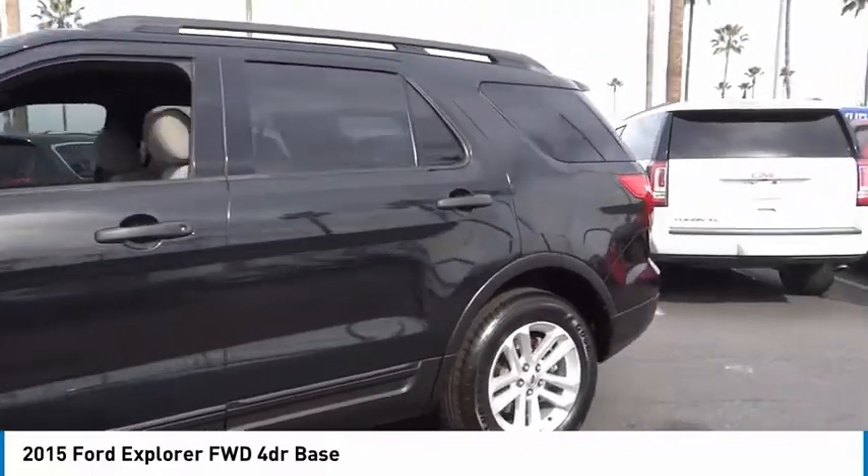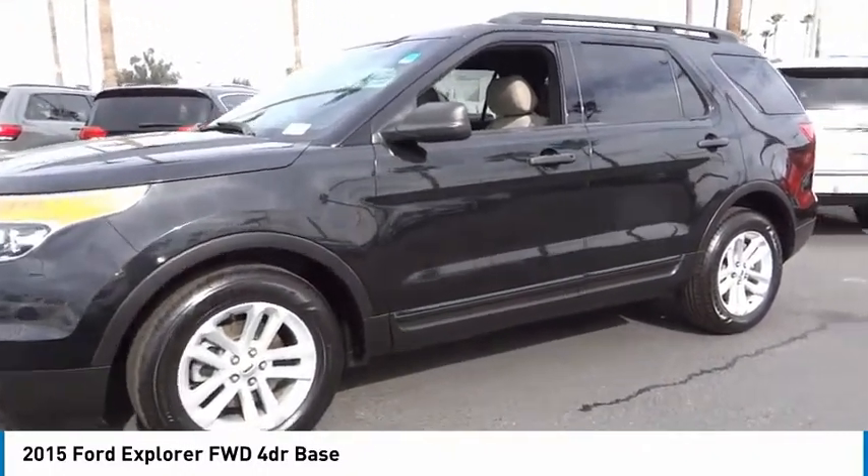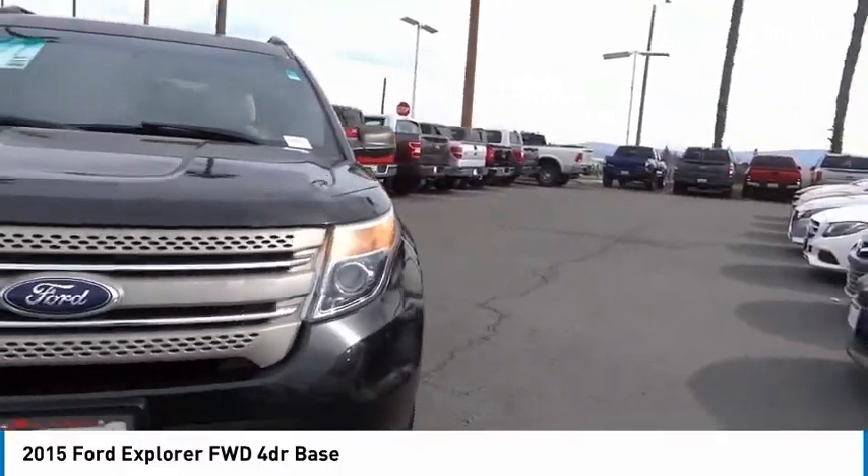Speed control. Rear window defroster. Rear window wiper. Low tire pressure warning. This beauty is sure to make you the talk of the neighborhood, so call or drop in for a test drive today.